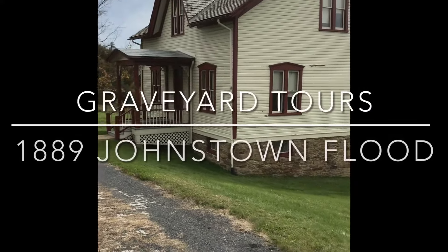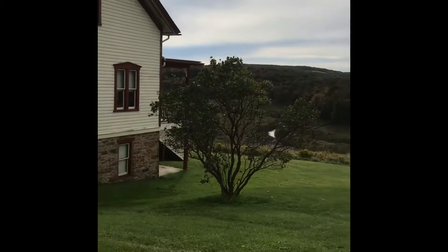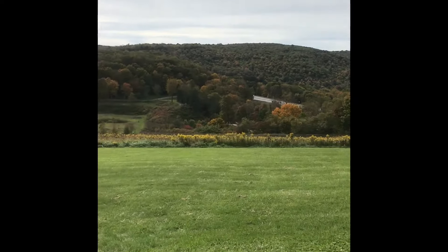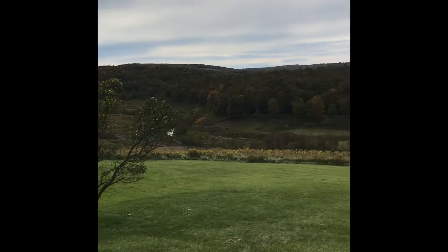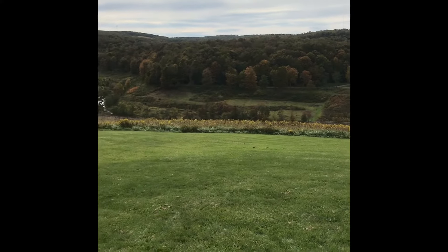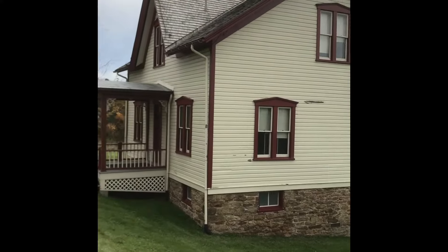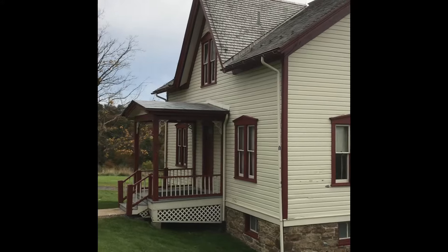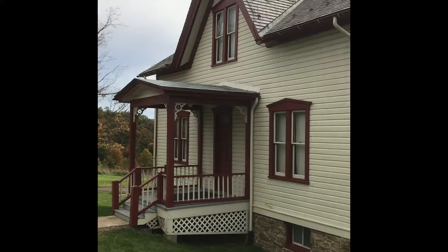Welcome to Graveyard Tours. I'm in Johnstown, Pennsylvania. This is where the great flood of Johnstown — the first flood, the 1889 flood — happened right here. It's going to be a little documentary. I'm going to do different videos and combine them all together. This was the Unger House, the manager of the Fishing and Hunting Club, where this whole flood started.